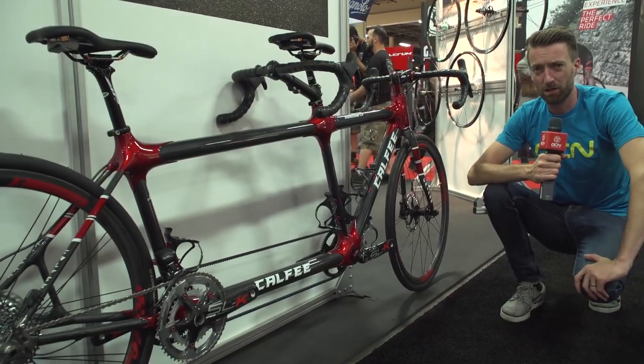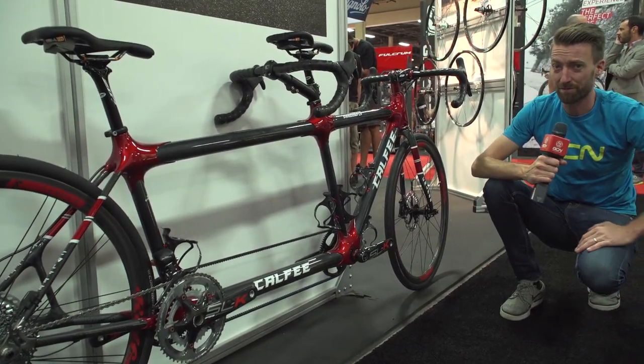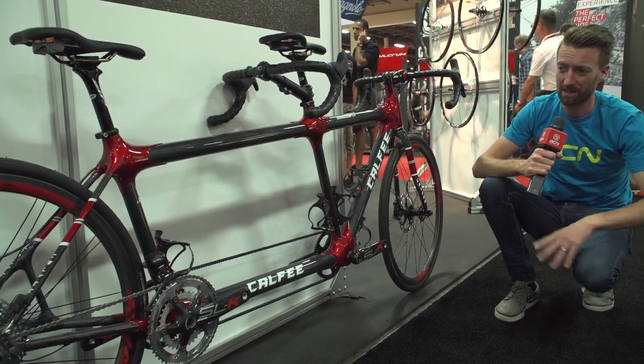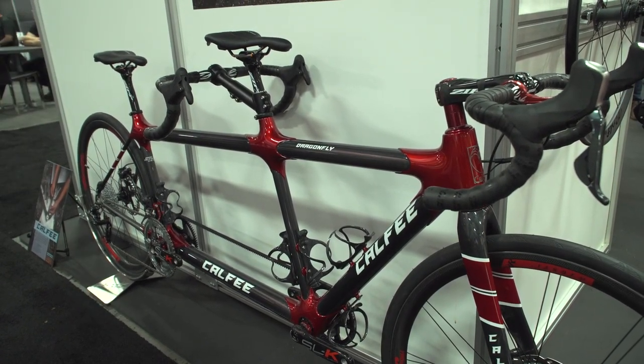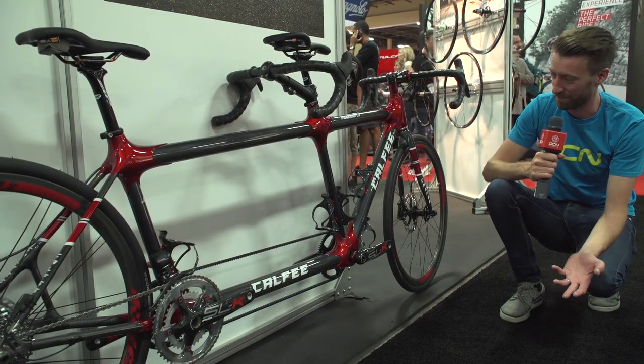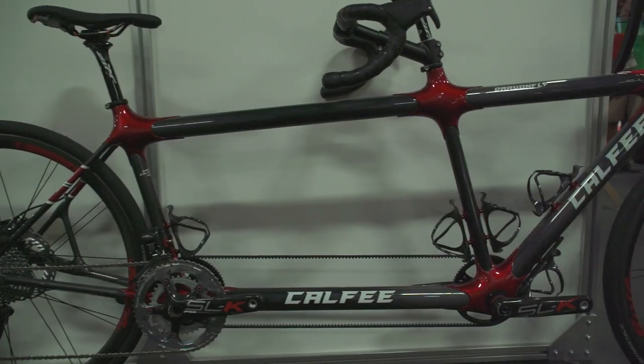After my experience on the back of a fat bike tandem with the Don from GMBN on day one of Interbike, you're not going to catch me riding one of these again any time soon — I was absolutely petrified. However, if you are into that sort of thing, then this is a lovely looking tandem from Calfi.